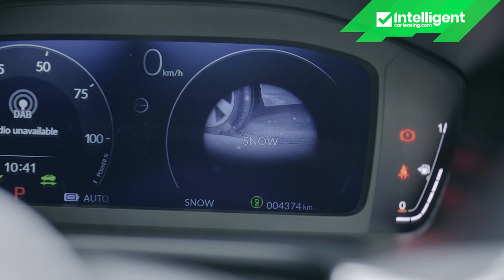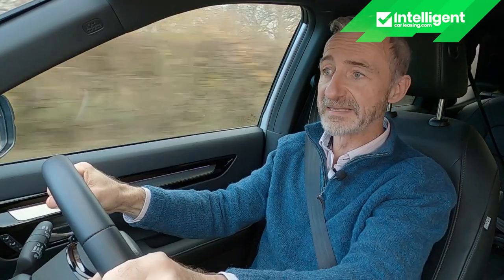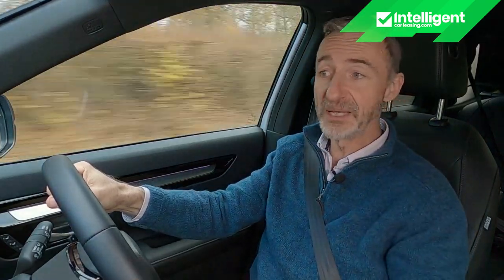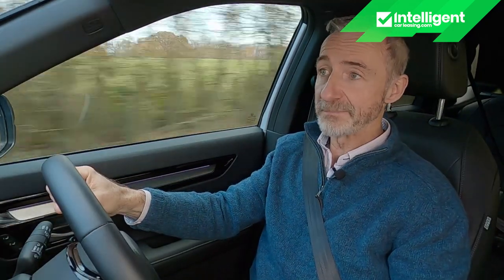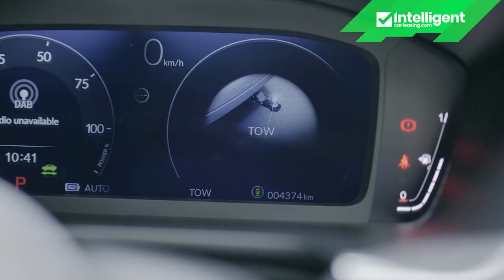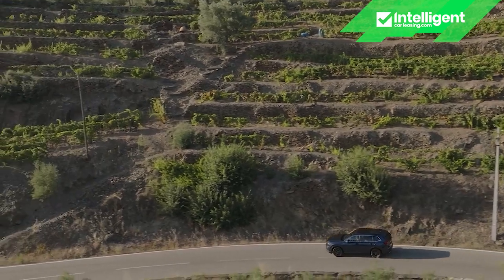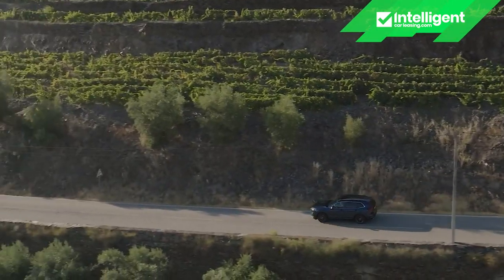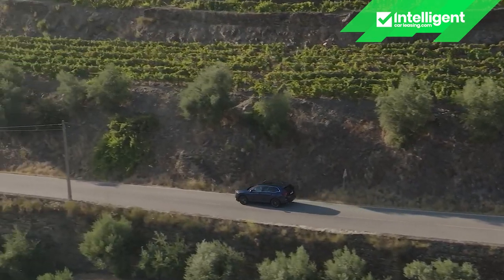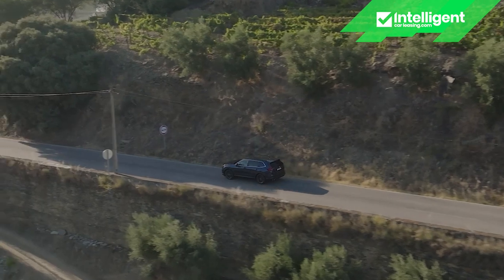There are four main drive modes: snow, econ, normal and sport. The latter adds what Honda hopes is a sporty buzz — you might disagree. This PHEV version adds two further settings: EV and tow. The tow mode reflects that you'd need this plug-in hybrid, with its 1,500 kg towing weight, if you were going to pull anything. The eHEV version is restricted to just 750 kg of braked towing capacity.